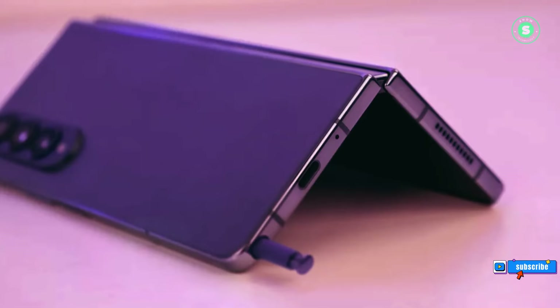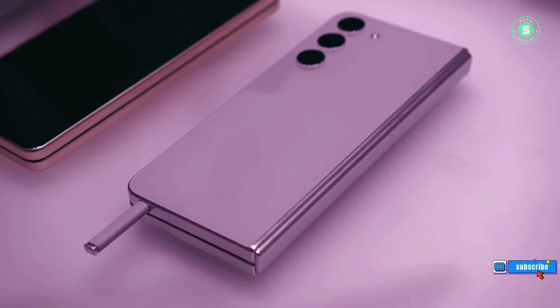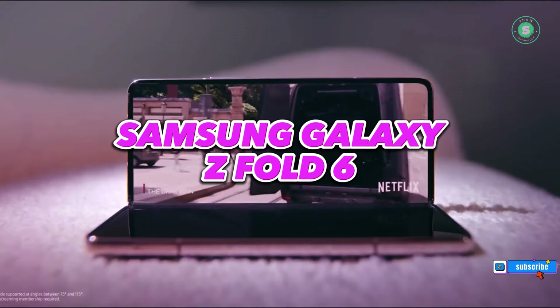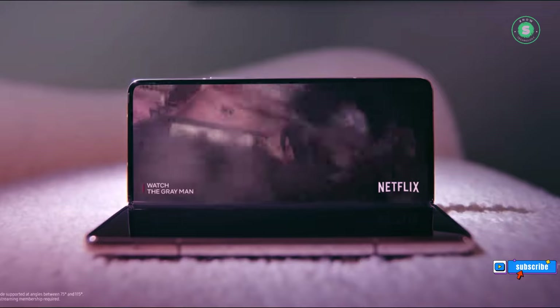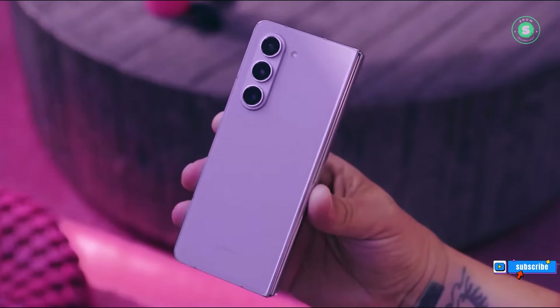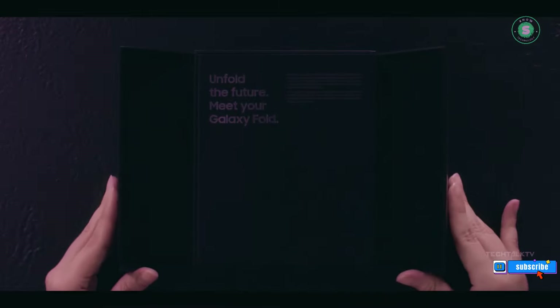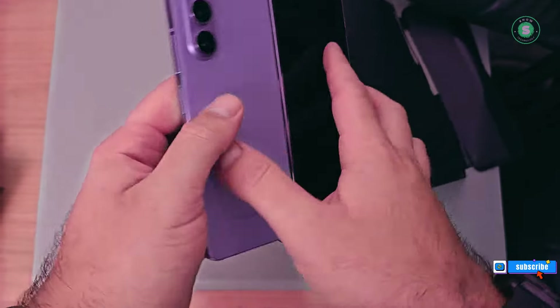In the electrifying world of technology, whispers of Samsung's next marvel, the Galaxy Z Fold 6, are creating ripples of anticipation. The suspense is palpable, the stakes are high. Will it be the groundbreaking innovation we've been yearning for? Or will it echo the familiar? Rumors are swirling, hinting at a grand unveiling in July.